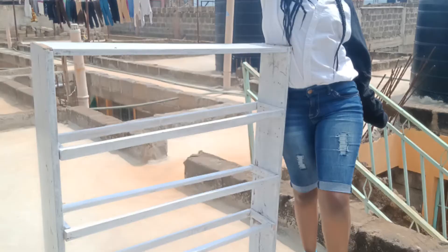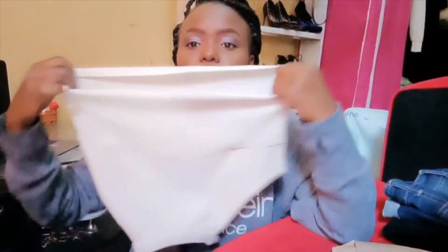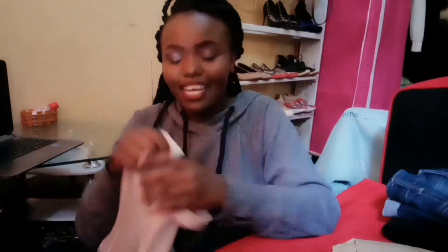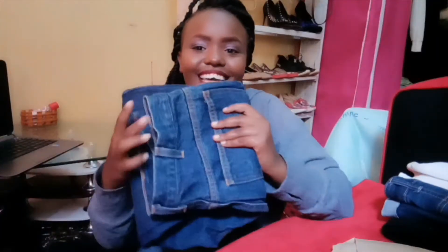Next, I got this top — it's super sexy. This is the back, and this is the front. It's cropped. If you want me to do a proper haul of these clothes, comment down below — right now I'm just unboxing. I got this top for a hundred shillings and it's so stylish, so dope.